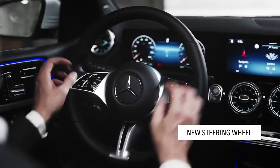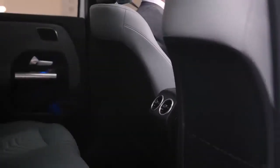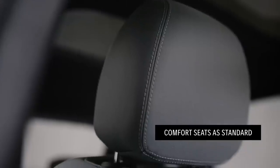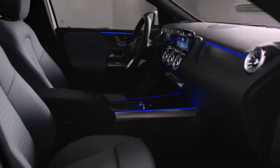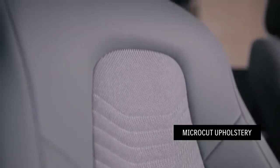A newly designed steering wheel, covered with leather, comes as standard on all new B-Class models. The new B-Class now also comes with ergonomically designed comfort seats as standard across the range. These comfort seats feature fabrics in the center section that are made from 100% recycled material, including recycled PET bottles.